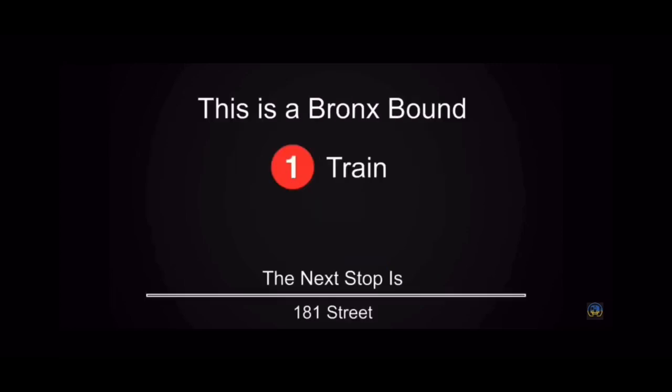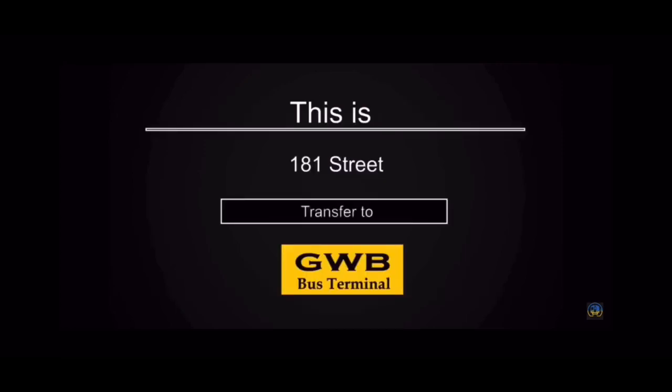This is a Bronx Bound 1 train. The next stop is 181st Street. This is 181st Street. Connection is available to the George Washington Bridge bus terminal.